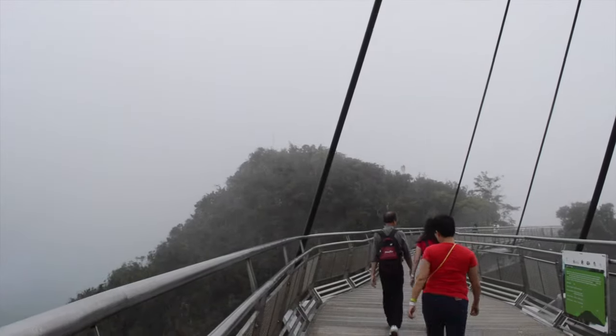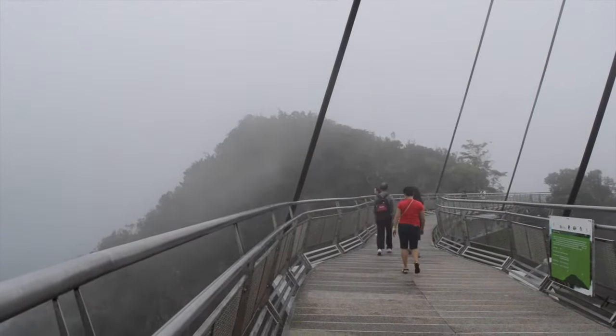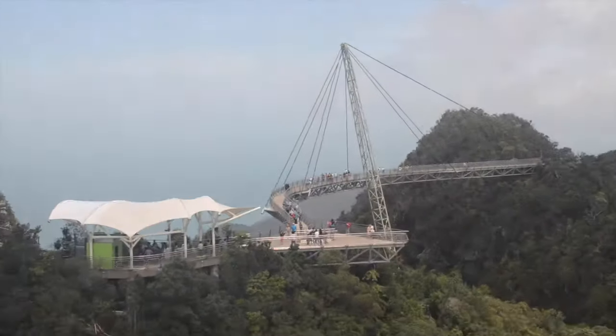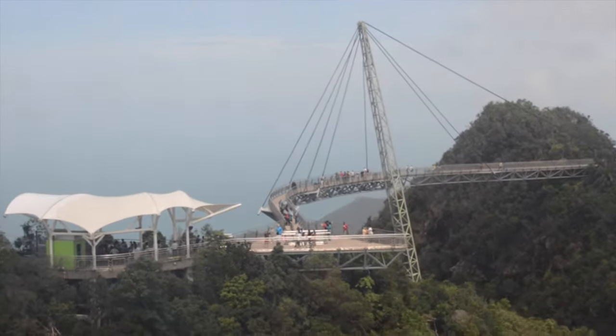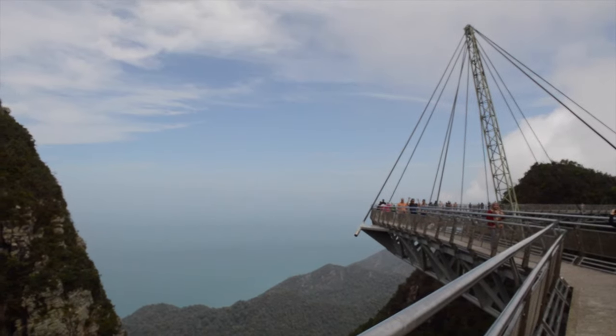Post-noon is better from a cloud standpoint, but there are definitely more people. I was the first person up on the sky bridge and it was great — only a few people in the first hour. After that it starts to get quite busy, to the point where a staff member counts the number of people on the bridge and only allows a certain number on at a time. Keep that in mind.